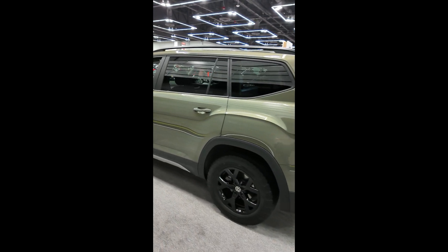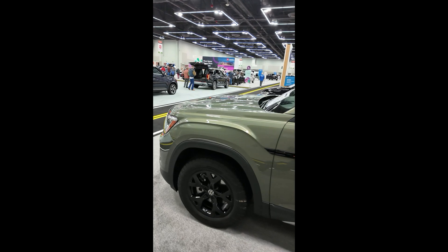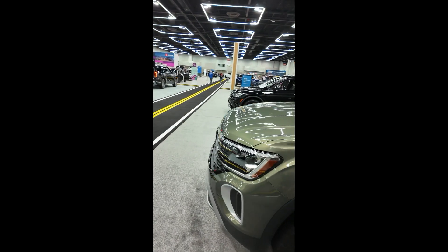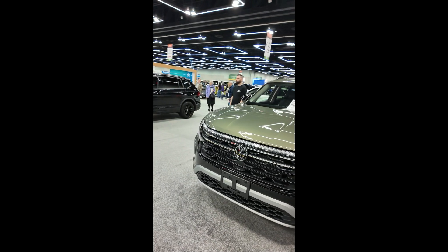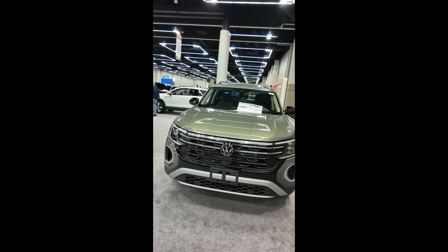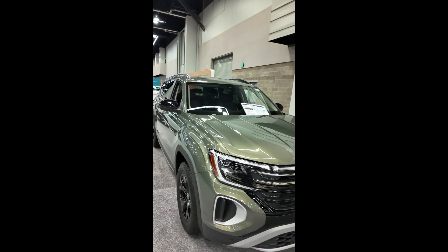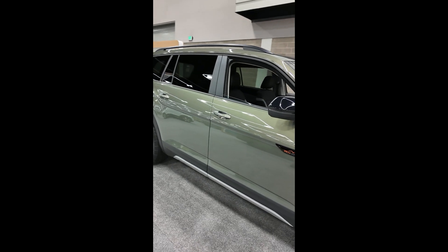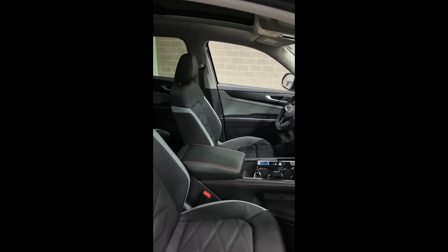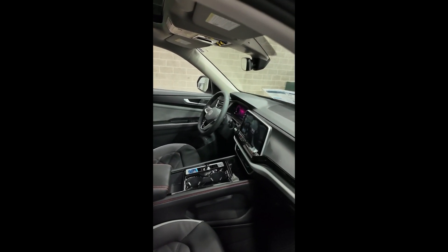Taking a look at the back, sides, and front of the Peak Edition Volkswagen Atlas. Looks a lot like my Touareg, although my Touareg is 2007. This is a 2024 and it is gorgeous. Green — I love green. Peak Edition. Beautiful. And just $53,000. Go ahead and buy one.